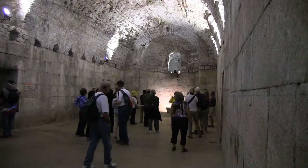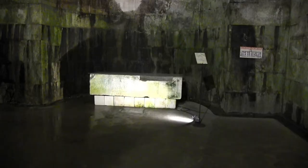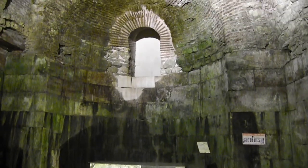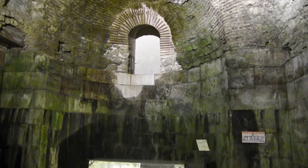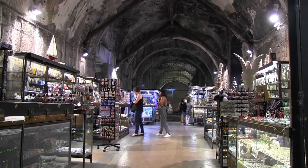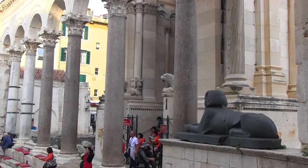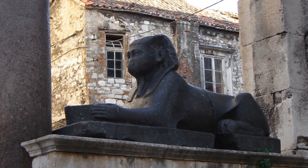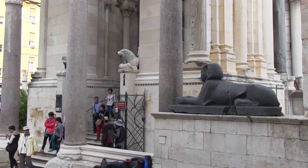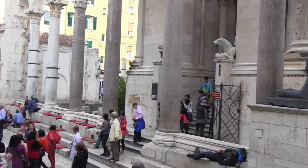During the time of Diocletian, these basement halls were the entrance into the palace from the sea. Boats were able to dock in front of these arches and drop off supplies or receive noble guests. Nowadays they house souvenir shops and are used for events such as art exhibitions and weddings. As we left, I spotted what I had been looking for: a 3,500-year-old Egyptian granite sphinx imported from Egypt. Of the 13 that Diocletian brought from Luxor, just three remain at the palace.